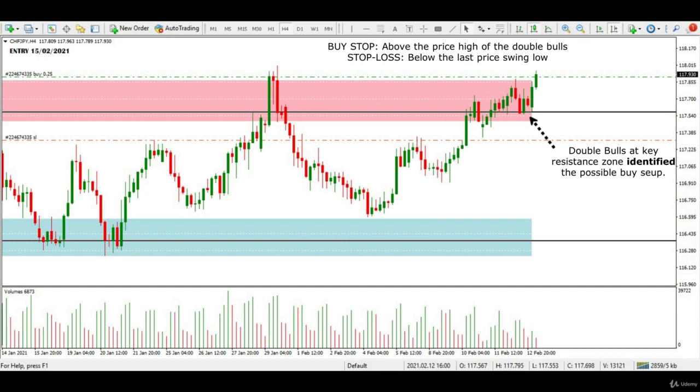Therefore, I entered a buy stop just above the price high of the double bulls formation, and I placed my stop loss just below the previous swing low for this trade.